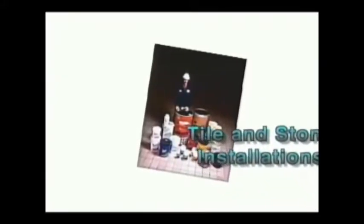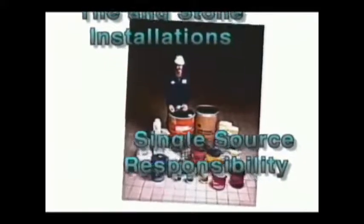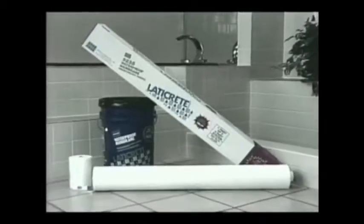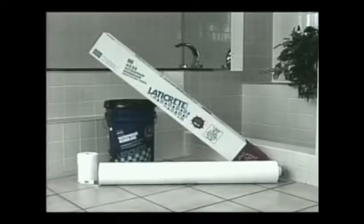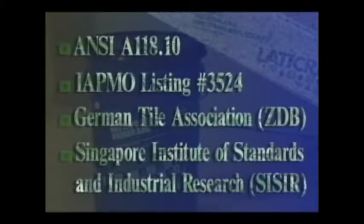Many types of waterproofing materials are available, but not all are compatible with tile and stone installations or provide single source responsibility from the manufacturer. The LATICRETE system provides the complete installation package, including preparation materials, adhesives, mortars and grouts, as well as the waterproof membrane. Fully tested, LATICRETE materials are approved by U.S. and international standards.